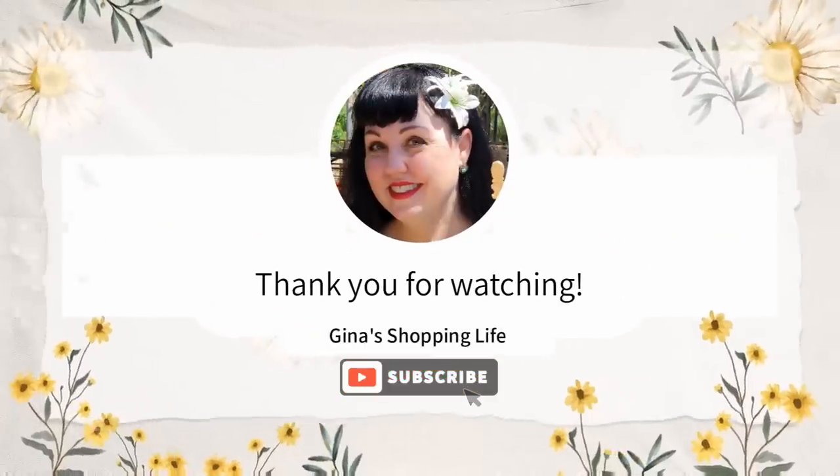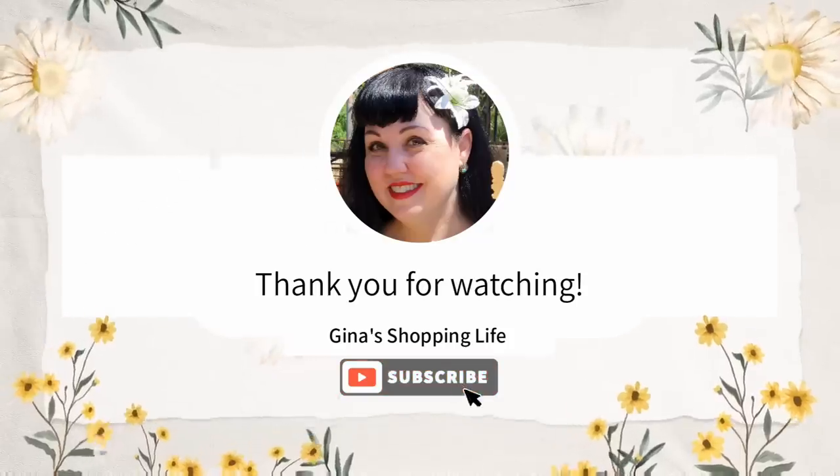Thank you so much for coming along, everybody. I hope your week is going well. Take care and I will talk to you later.